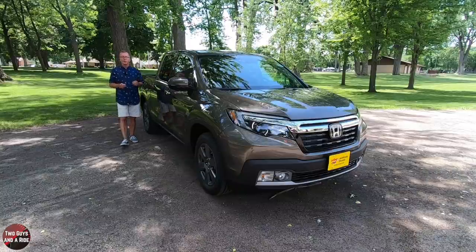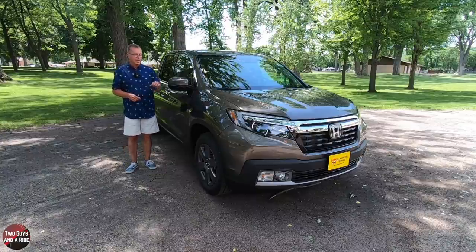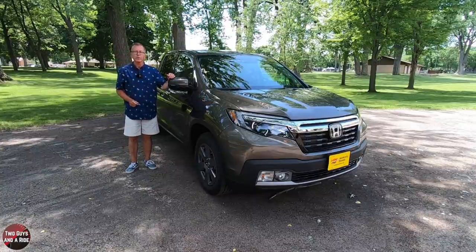This is a 2020 Honda Ridgeline. This is the RTL-E trim, and it is all-wheel drive. Today, we're going to review it.